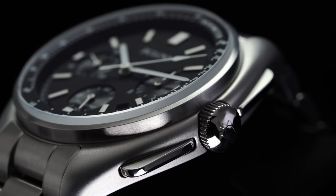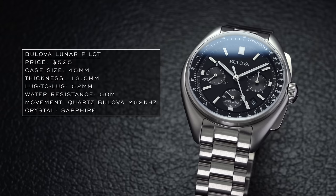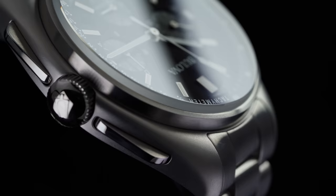There are bracelet and strap options that vary the price a bit. A couple of important points about this watch — particularly its accuracy — the quartz crystal oscillates at 262,000 times per second, which is eight times more than a traditional quartz crystal. The second hand has a bit of a sweep to it, and you can also track a tenth of a second with the sub-register. It wears much smaller than the case dimensions suggest, features a sapphire crystal, and offers a lot from historical, aesthetic, and utility perspectives.